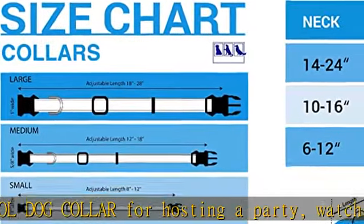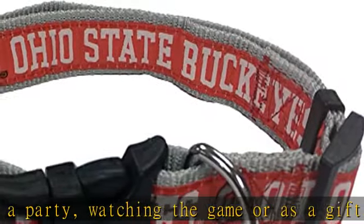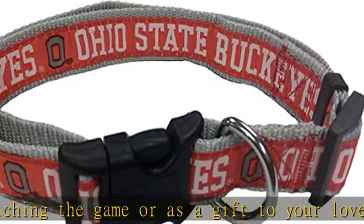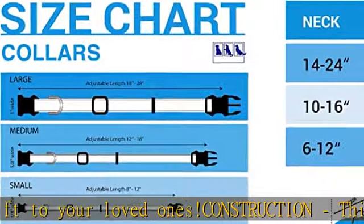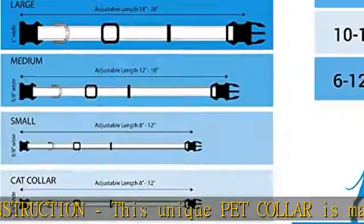The new size X-Large has an anti-open safety feature for extra safety. For the four-legged fan — love your dog, love sports — this NCAA collar is just right for you. It will look great on your sporty pup.